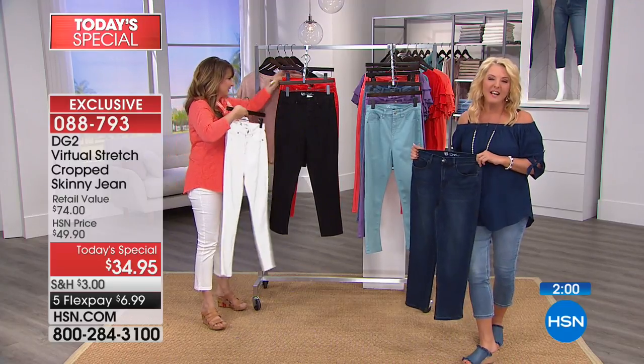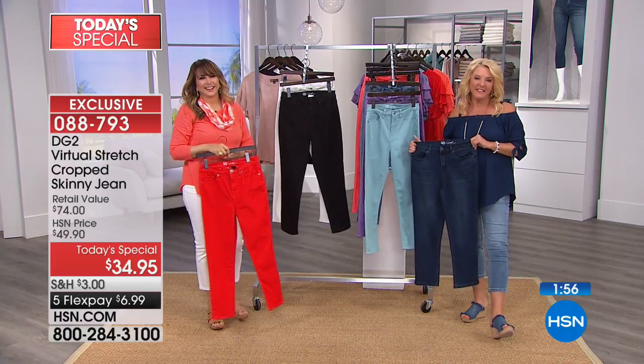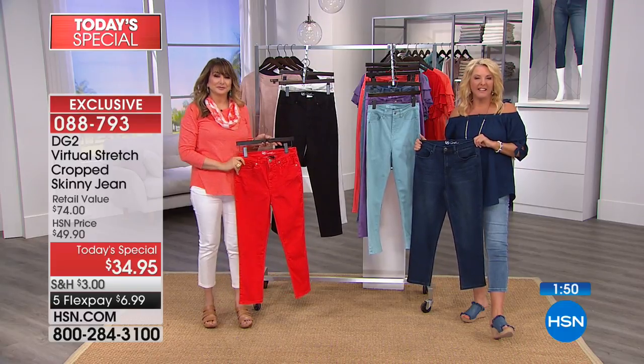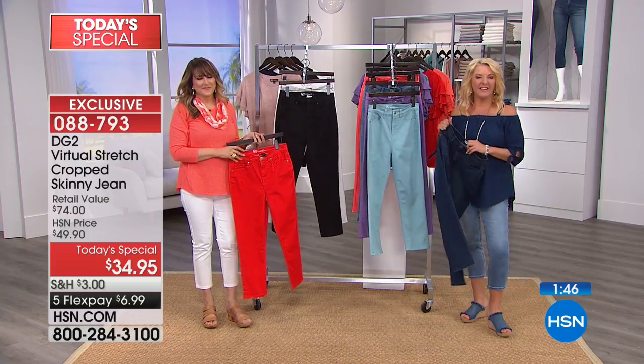No one would ever know you spent $34.95. Valerie in California is on with us. Hi — she just ordered the chambray and says she loves Diane Gilman, has so many pairs of her jeans. Why do you love them?